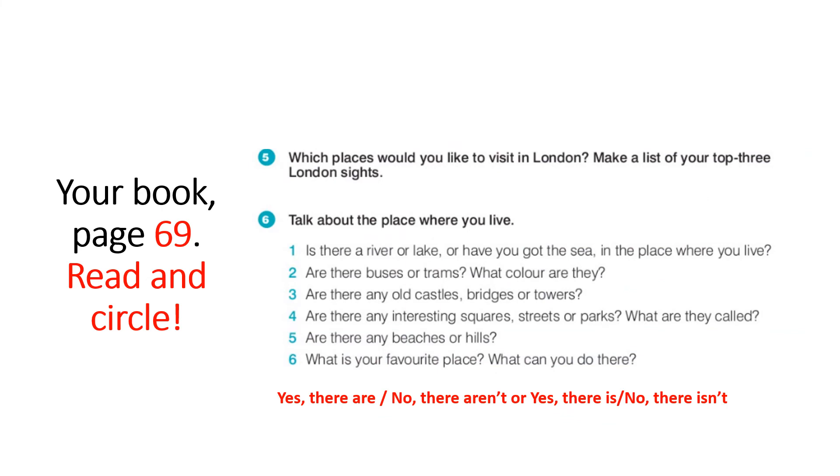Which places would you like to visit in London? Make a list of your top three London sites. Say it out loud. Then write the list in your notebook. Talk about the place where you live. Is there a river, a lake, or have you got the sea where you live? Answer: yes, I have — or no, I haven't. Say what you have.